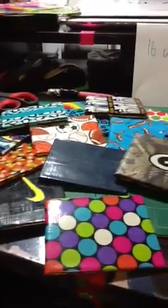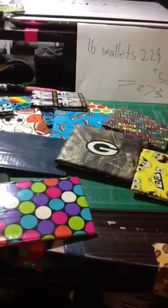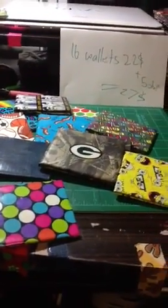So yeah, $27 total. The first one to PM me that wants all these and can send the money soon will get them. If you're interested, just let me know — the first one to confirm with me will get the things. Make sure you have the money ready. Thanks for watching, guys. Bye.